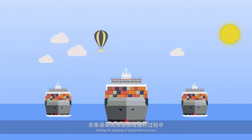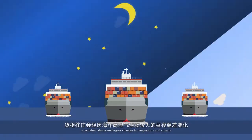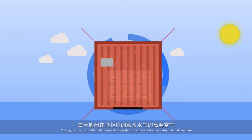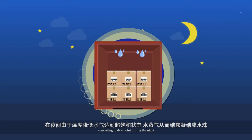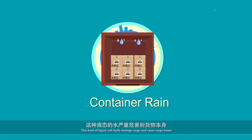During the shipping or preservation process, a container always undergoes changes in temperature and climate. During the day, air with high temperature inside the container will become saturated and condensed, converting to dew point during the night. This is often called container rain. This kind of liquid will badly damage cargo and cause cargo losses.